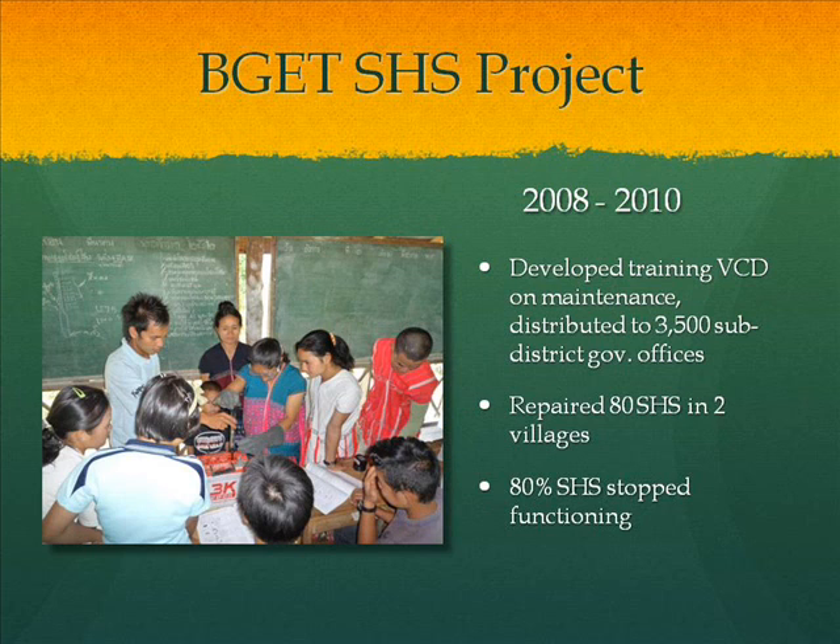We also raised funding to repair 80 solar home systems in two villages — sending broken charge controller inverter units back to the manufacturer for repair, replacing bad batteries with new ones, and replacing light bulbs, all at no cost to the villagers. A 2010 survey showed that 80% of systems had stopped working. Toward the end, we ran out of funds and could not continue the project beyond the 80 systems we restored.